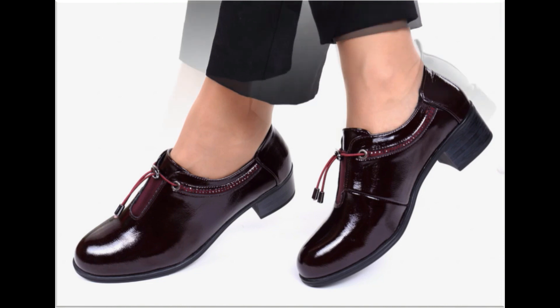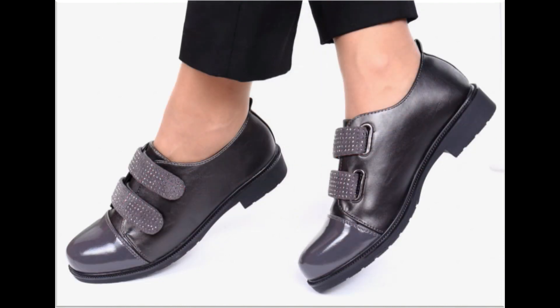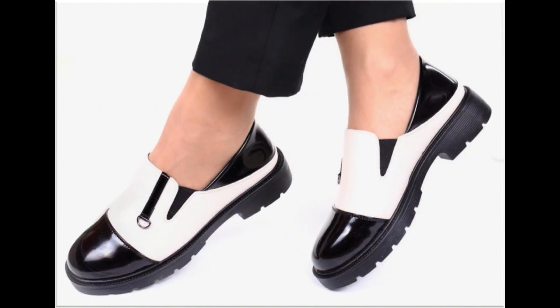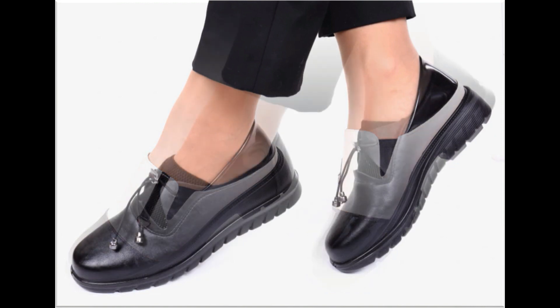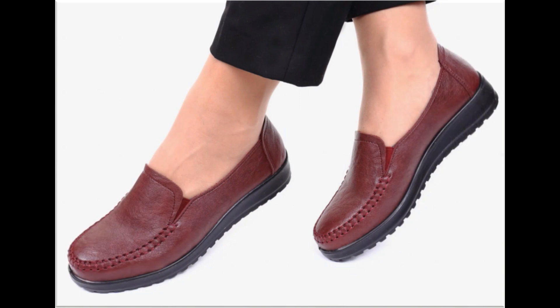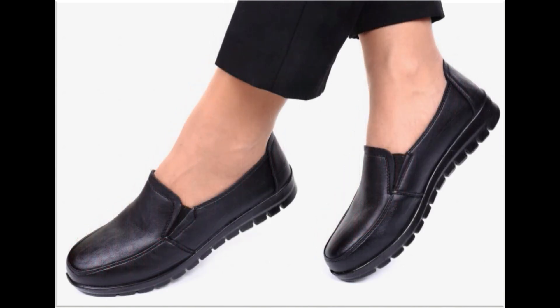All these designs are introduced and launched at this time for yourself. Wherever you are, you can easily order one of the pairs from this pretty collection, make it part of your wardrobe, and you will definitely like it. Your outfit will perfectly match with these footwear designs. Slingback designs are also introduced, and beautiful chunky styles are also part of this beautiful collection.